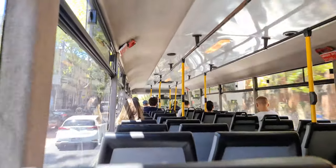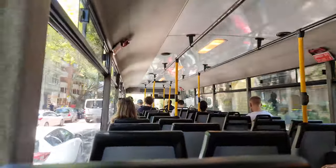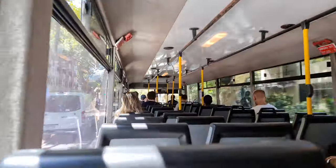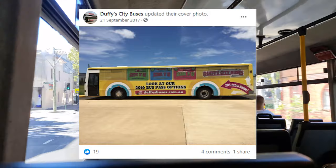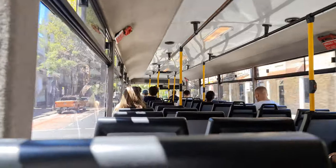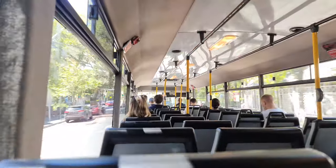This is a 1996 build Scania L113 fitted with a North Coast body, which some of my Bundaberg-based viewers may even recognise. After being retired from Duffy's City Buses, Shire Bus Service snapped up the pair of these along with a few other ex-Queensland vehicles.